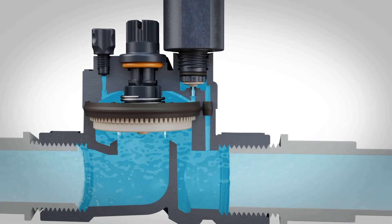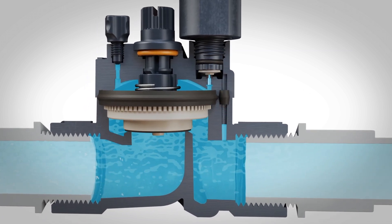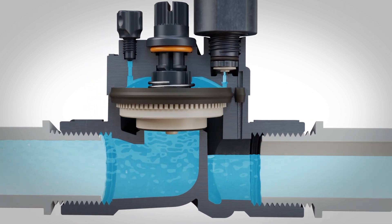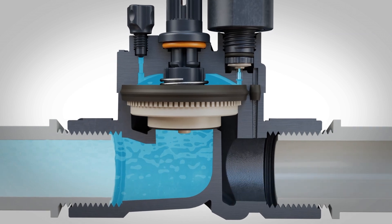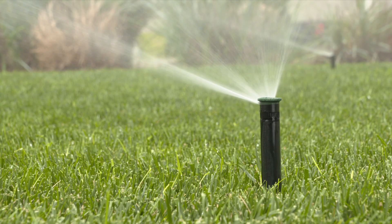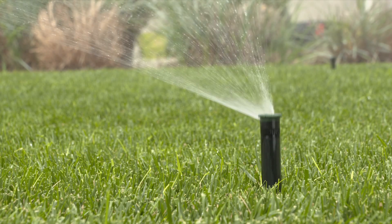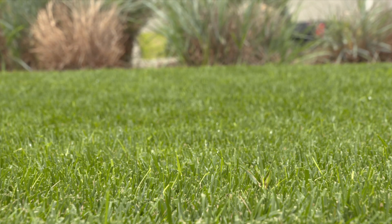The speed at which a valve closes can be deceiving. When you are in a hurry to see a result, a few seconds can seem much longer than they actually are. Valves that close too quickly can cause issues in the system, and the same goes for a valve that closes too slowly. In this video, we are going to address the issue of a valve that closes too slowly.